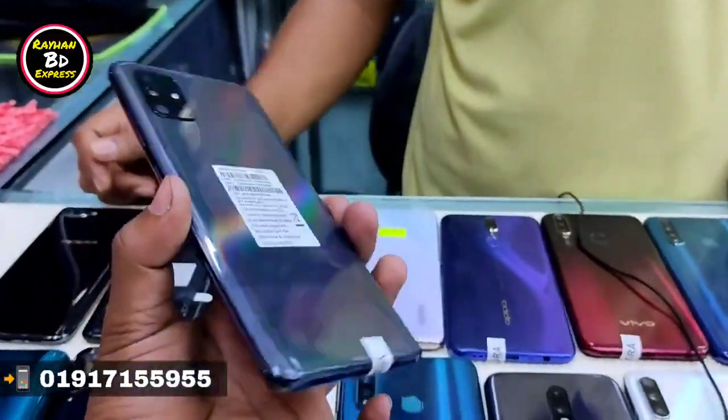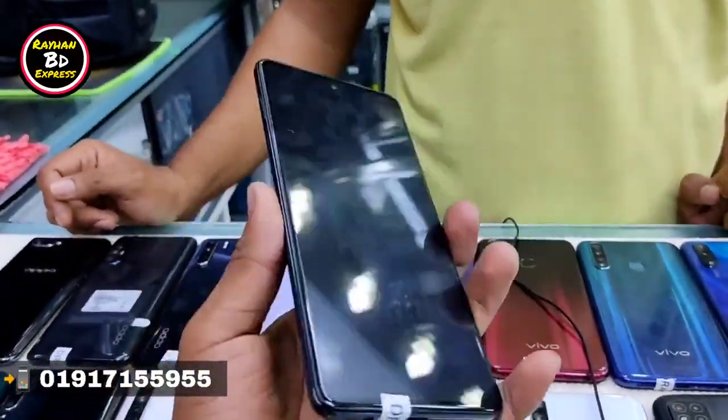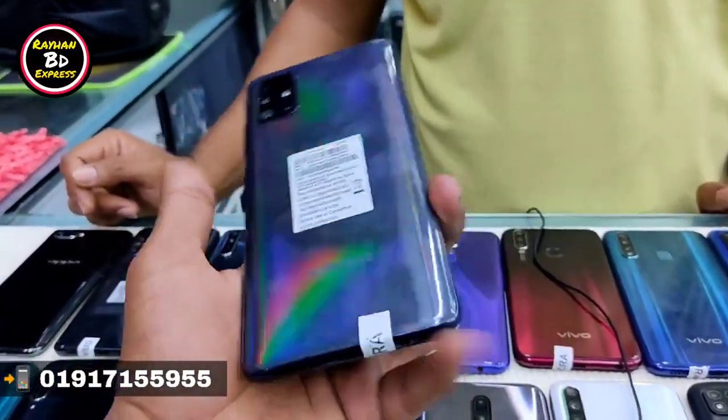Do you have a Samsung Active phone? Yes, the Samsung Galaxy A51, available in 6GB and 8GB.